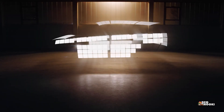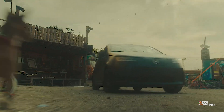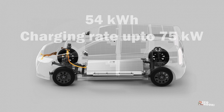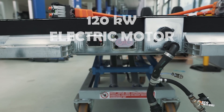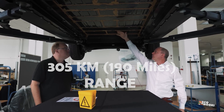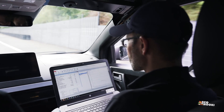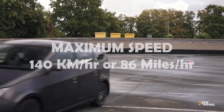The solar panels, however, are not the main power source for propulsion. The Scion's liquid-cooled battery has a capacity of 54 kilowatt-hours with a charging rate up to 75 kilowatts, powering its 120-kilowatt electric motor and enabling a range of up to 305 kilometers on a single charge, depending on weather and driving style. This EV has a maximum speed of 140 kilometers per hour, or 86 miles per hour.